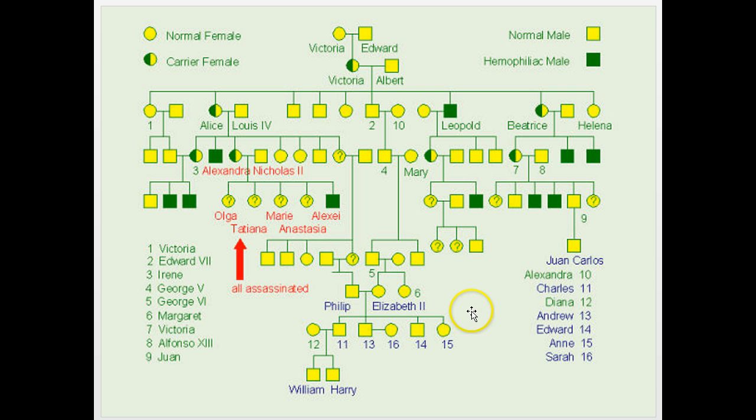This is a famous pedigree for Queen Victoria of England and her husband Edward. It's known that Queen Victoria was a carrier of a certain gene for blood clotting. If you received that gene and were male, you tended to get what's called hemophilia. This is the last Tsar of Russia, Nicholas, who married Alexandra, who was from England — a relative of Queen Victoria.